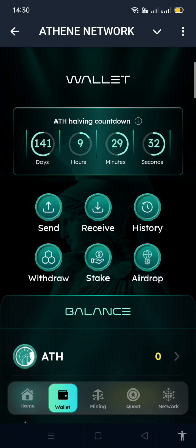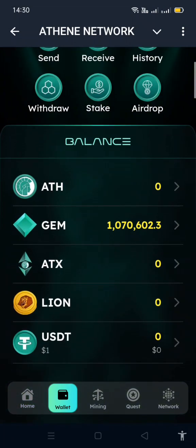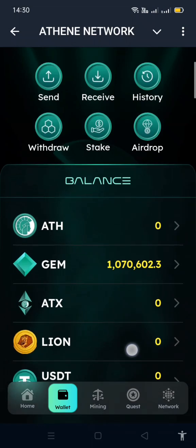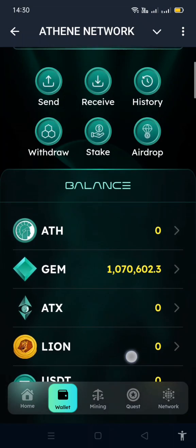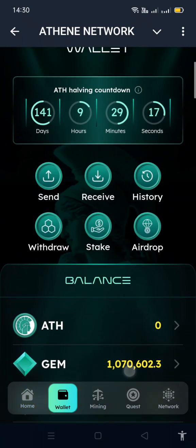In the mini app wallet you can see I have zero ATH but you can see the number of gems. No Lion yet, but after every month they're going to give you something. This promo is just for a limited time so you should join now while you've seen this video.